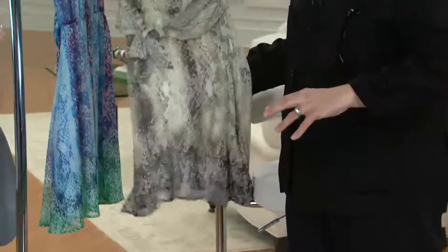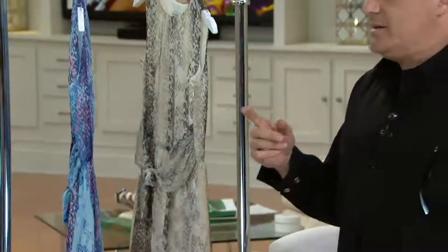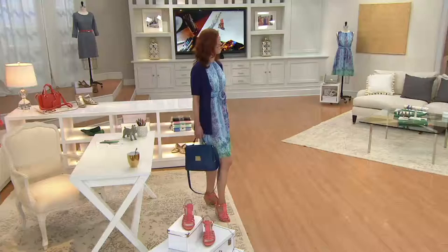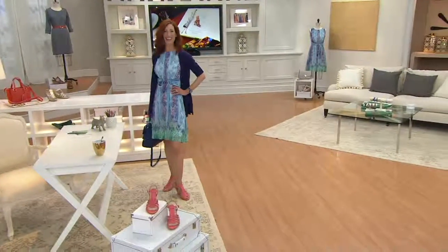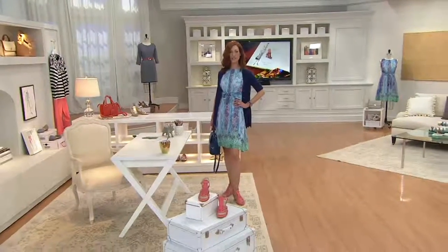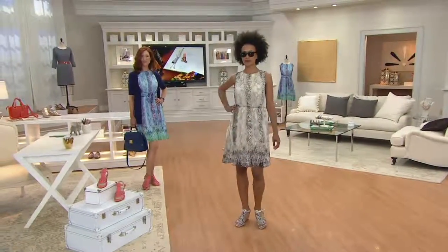That almond sweater with this dress — let's show it on Linda. And Linda, I love that you did the snake print shoe. Because if you got the Today's Special Value — and oh, by the way, only today at the featured price. We have an update already, Isaac. That looks good on you. We brought in 900 dresses. There's only 400 remaining.